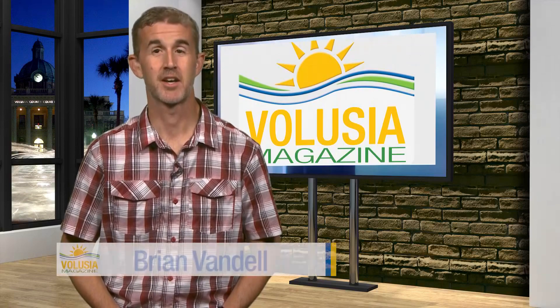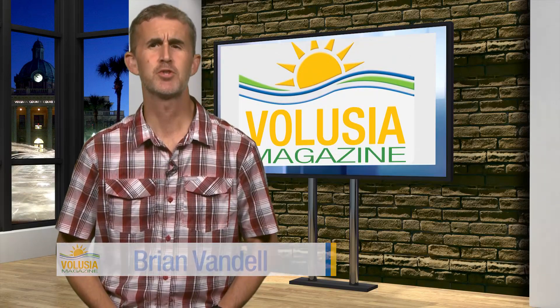Hello and welcome to Volusia Magazine. I'm Brian Vandal. In Volusia County, oysters are a staple on the menu at many restaurants. But did you know that in addition to being pleasing to the palates of diners, oysters also serve an important role in our marine ecosystem? Kate Stark is here to tell us more on these ecosystem engineers.